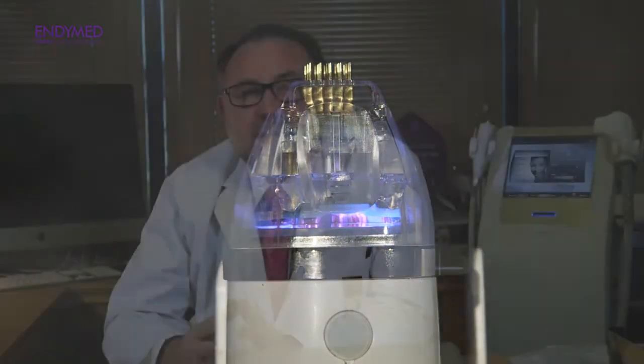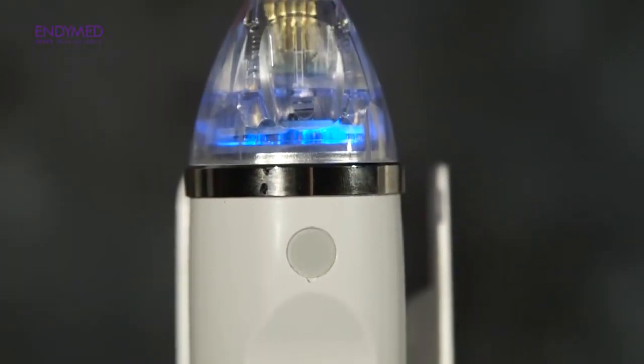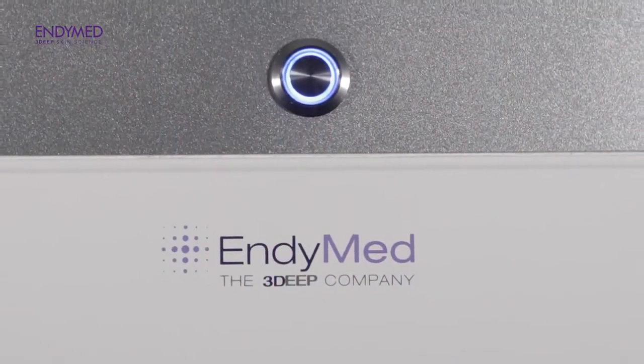They are non-insulated and fractionated at the same time, which translates into better treatments, faster treatments, no bleeding, one pass, and safe and effective treatments for my patients — whether it's for rejuvenating the skin, lifting the skin, acne scars, or other traumatic scars. There's also evidence this works really well for stretch marks and other conditions.